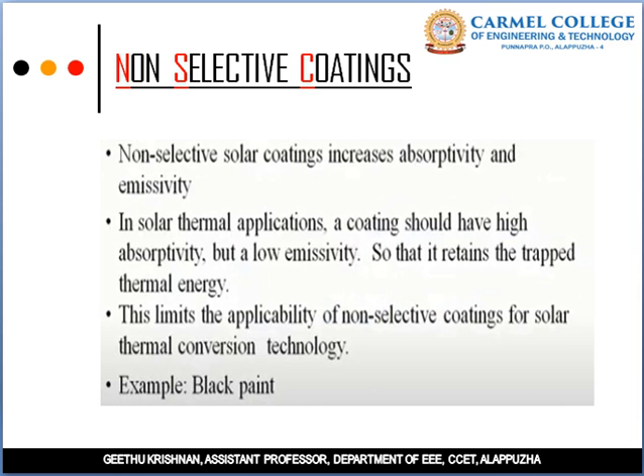Non-selective coatings increase both absorbance and emittance. The coating should have high absorptivity and low emissivity so it retains the trapped thermal energy. This is the application of non-selective coatings in thermal conversion technology.